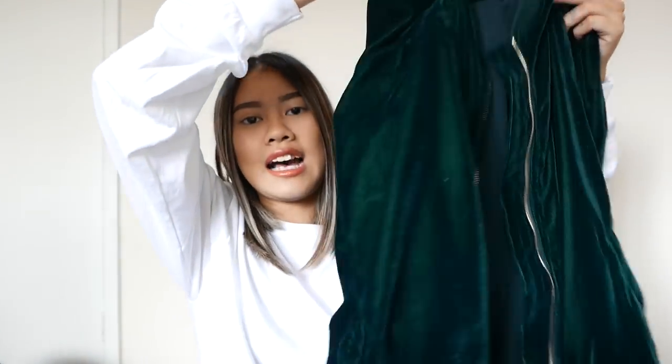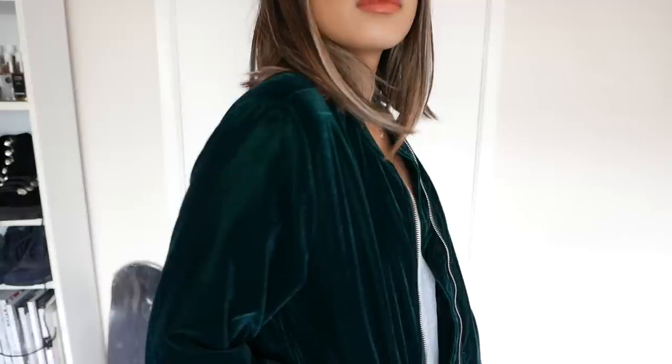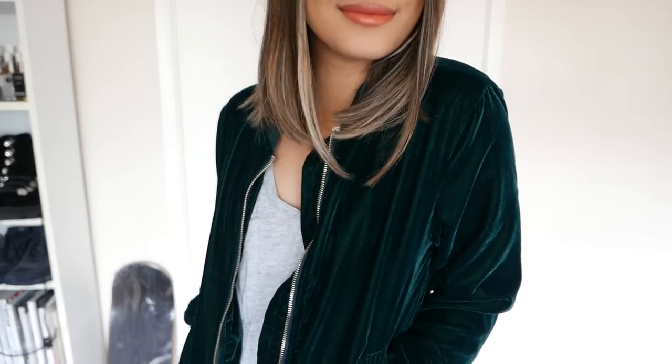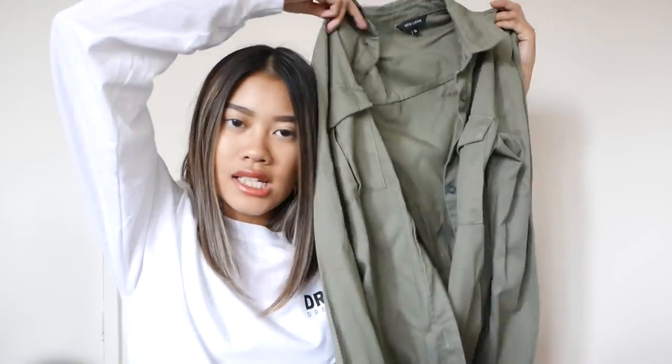Next we have New Look. The first item is this green velvet bomber jacket. I wore it out to lunch the other day — it was a little chilly but this kept me really warm. It's super lightweight and fits my body really nicely. I got this in a size 10, just a tiny bit oversized — I usually wear an eight but the eight looked a little tight.